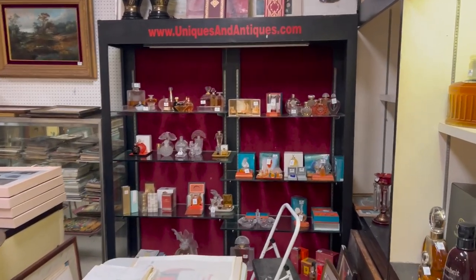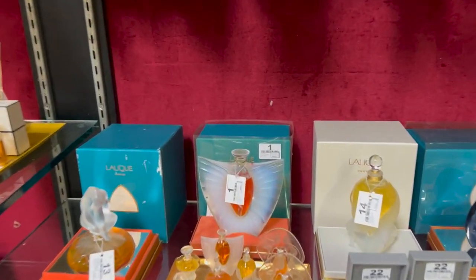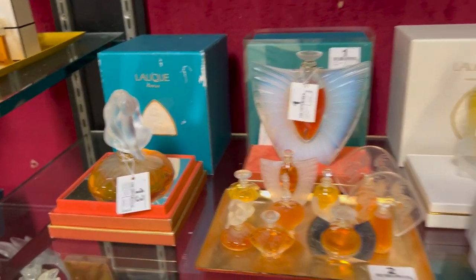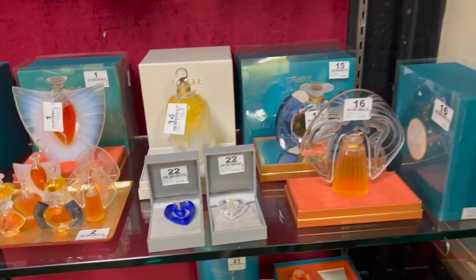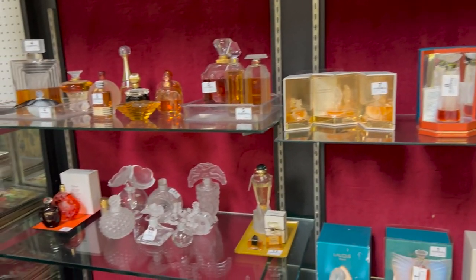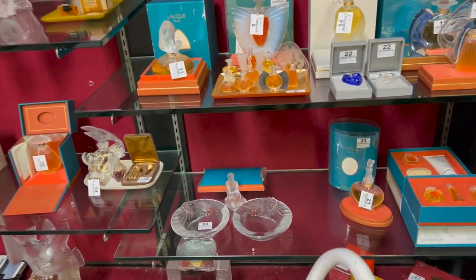A great collection of Lalique perfume bottles came in. Look at this great one right here — lot number one — and then we continue on, lot two is that grouping, all the way up to about lot 50 is these perfume bottles. These are all normal size perfume bottles, all Lalique.